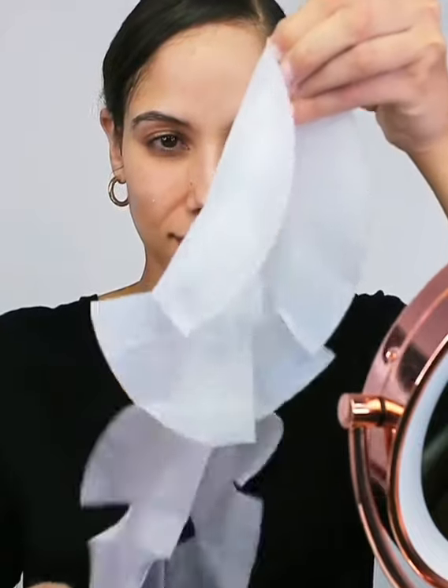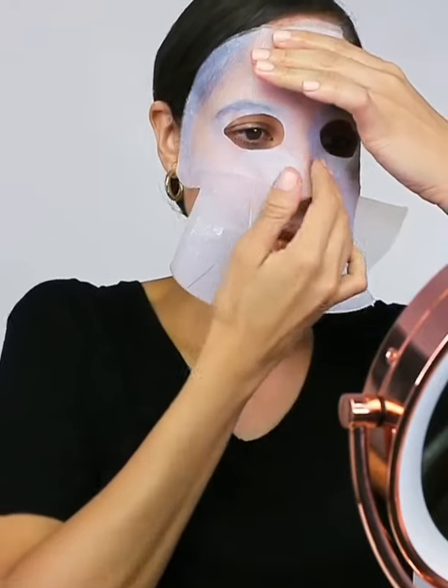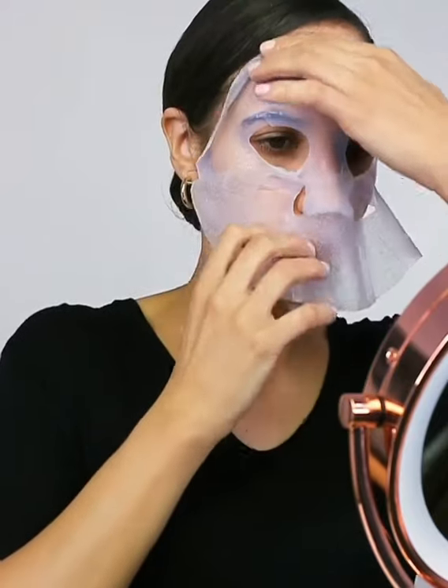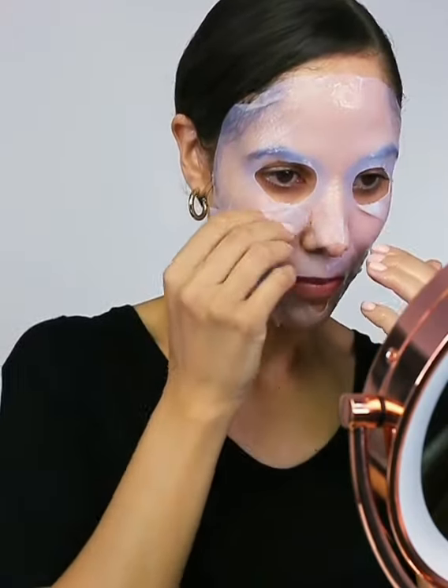The mask is between these two protective mesh layers. I'm going to remove only one layer and apply the mask to my face. Then I'll smooth out any creases. Once it's in place, I'll remove the second mesh layer. Now I can relax for 20 to 30 minutes and let the mask work its magic.